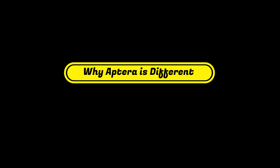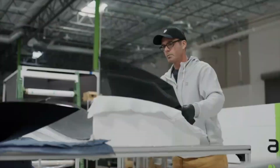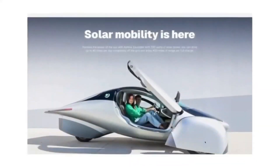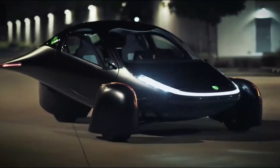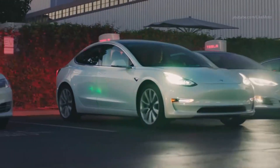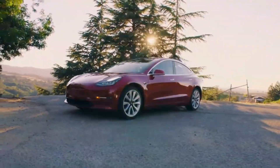The first question that comes to mind when we think about Aptura is: why don't more electric cars have solar panels? The common response is that solar panels are expensive and not powerful enough to charge a car effectively. But that's not the whole story. Take the average 100-watt solar panel — in one hour of direct sunlight, it generates roughly 100 watt-hours of energy. That sounds great, until you realize that in a car like the Tesla Model 3, which requires around 200 watt-hours per mile, this panel would only give you half a mile of range after an hour in the sun.